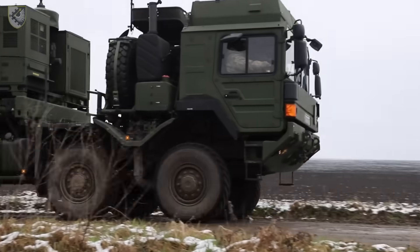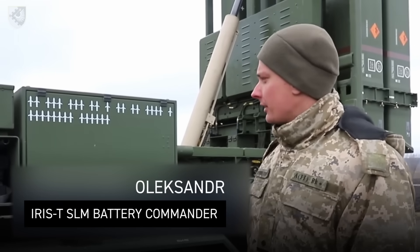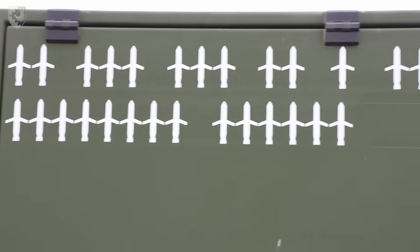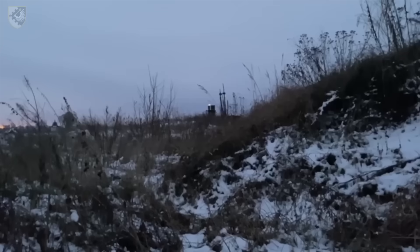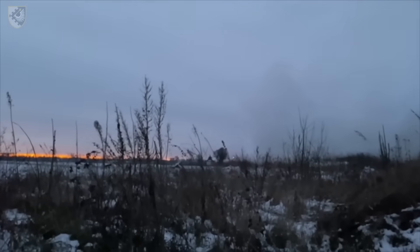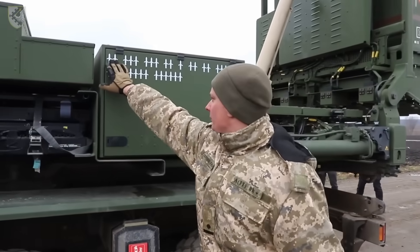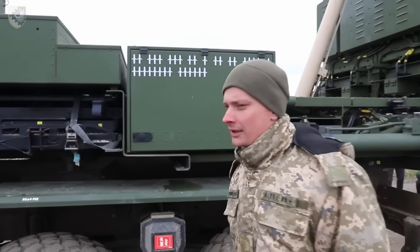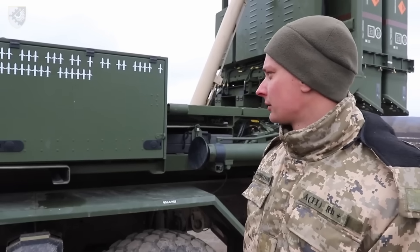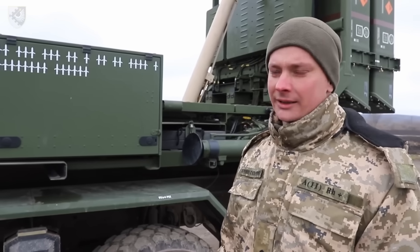Oleksandr walks us through how IRIS-T downed eight cruise missiles in 30 seconds. The IRIS-T SLM has outstanding fire performance — this launcher shows its tally: over 30 confirmed targets. Our biggest engagement was eight KH-101 and Caliber missiles in one go. 30 seconds. Eight cruise missiles down. They entered the zone; 30 seconds later we were empty and they were gone.